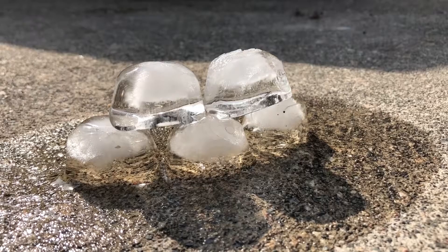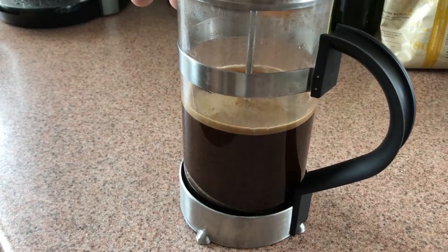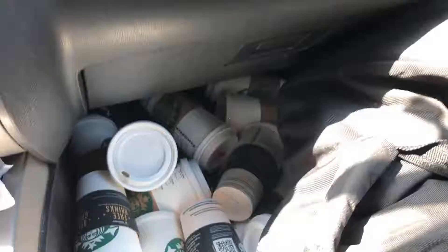Oh no! My igloo's melting! Yesterday was Canada Day, so in honor of that, we're going to do something extremely Canadian today. And I'm not just talking about eating some ketchup chips, or drinking an insane amount of coffee, or even just wearing a Detroit hat. No. We're going to put maple syrup on bacon.